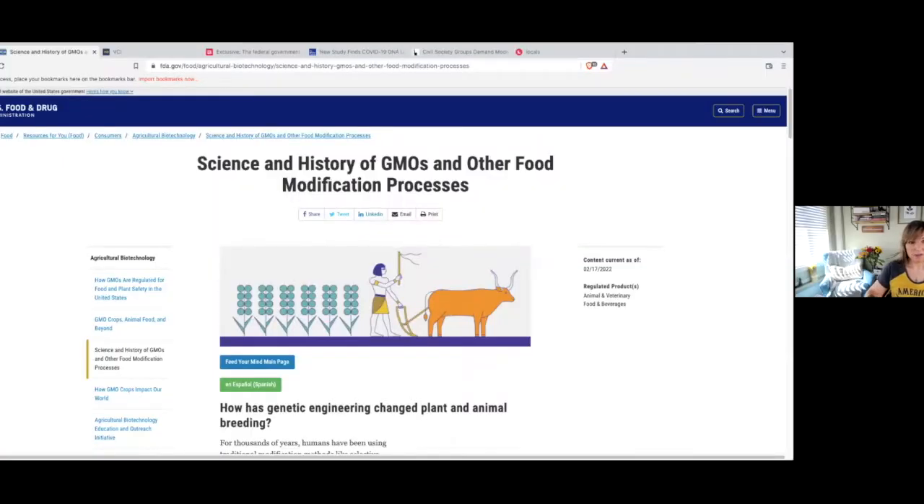Over the last decade or two, GMOs have become more and more prevalent in the grocery store. They have labels now to identify them, which has been the case for years. I've been doing some studying on GMOs so I could totally grasp the concept of their impact on our food supply.